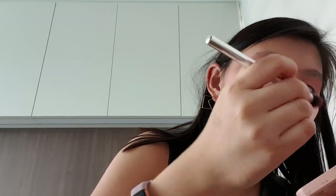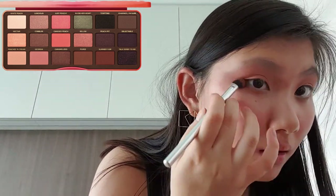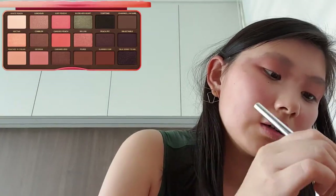We are not going to attempt to draw a winged liner anymore, even though this look would look beautiful with one. Instead, we're going to do the lower lash line, because this look calls for it. Taking Candy Peach and putting it on the outer third of the lower lash line, then putting Georgia on the inner half.